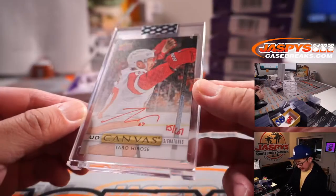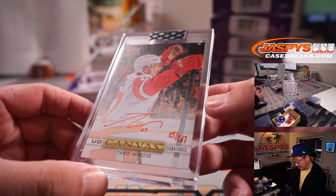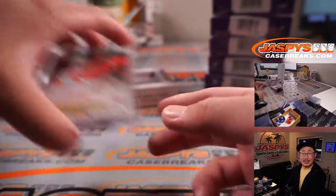Next is Taro Hirose, 15 out of 67 — looks like hand-numbered to his jersey number. Detroit — Mike Tower.